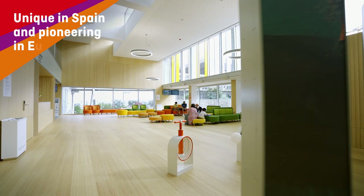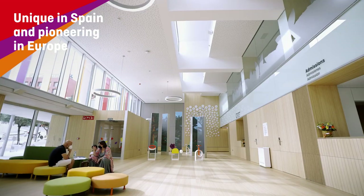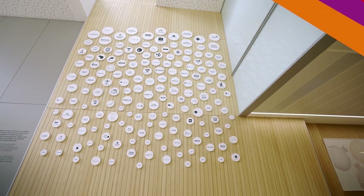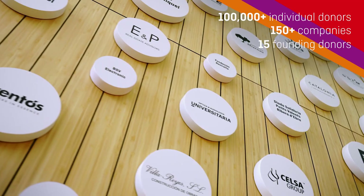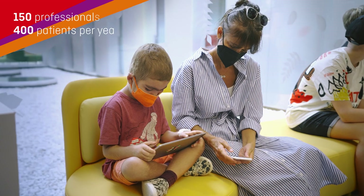You're entering a center that is unique in Spain and a pioneer in Europe in the treatment of childhood cancer. A very special place created thanks to the enthusiasm and hard work of many people to make life better for many more.